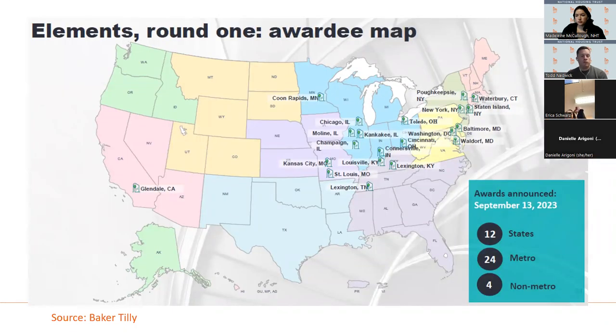HUD has a goal of awarding grants and loans to properties in every single HUD region. Looking at the first round of elements awards, you see a concentration in the Midwest, mid-Atlantic, and Northeast. There are many HUD regions that have not received any elements awards yet — whether due to no applicants or incomplete applications is unclear. This means that if your portfolio is in one of those under-represented HUD regions, there is genuine interest on HUD's part in spreading funding across the country, which could provide a competitive advantage if you're considering applying.